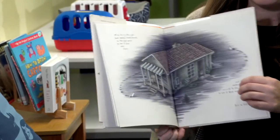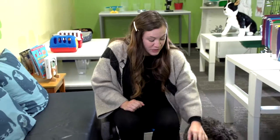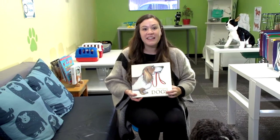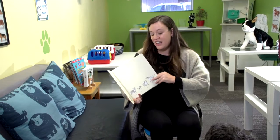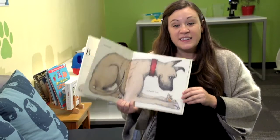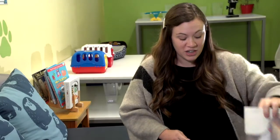You'll never believe how they find each other in the end. The next book I'd like to share with you is called Dogs by Emily Gravett. Emily loves dogs and she writes about all the dogs that she loves in this book — big dogs, small dogs, all the different types of dogs. This book may even inspire you to write a book about dogs at home.